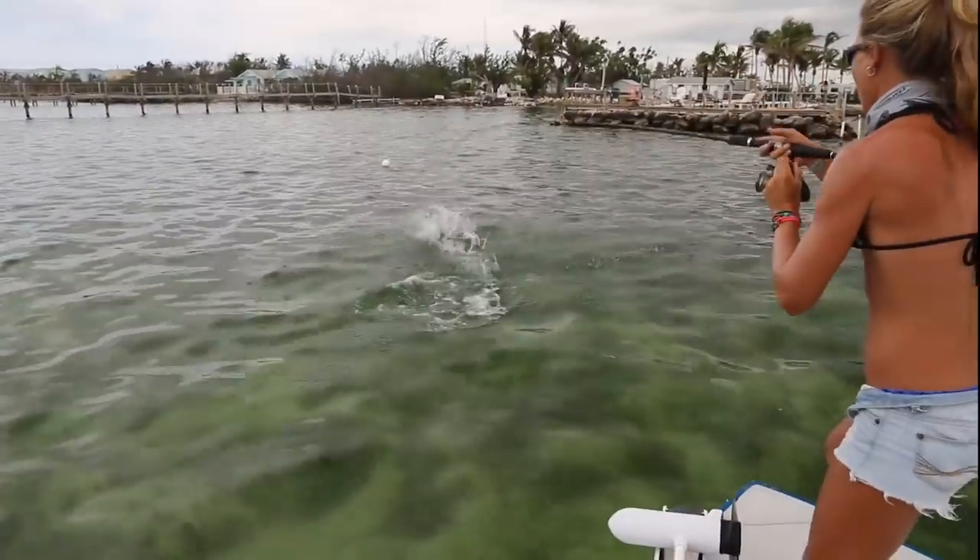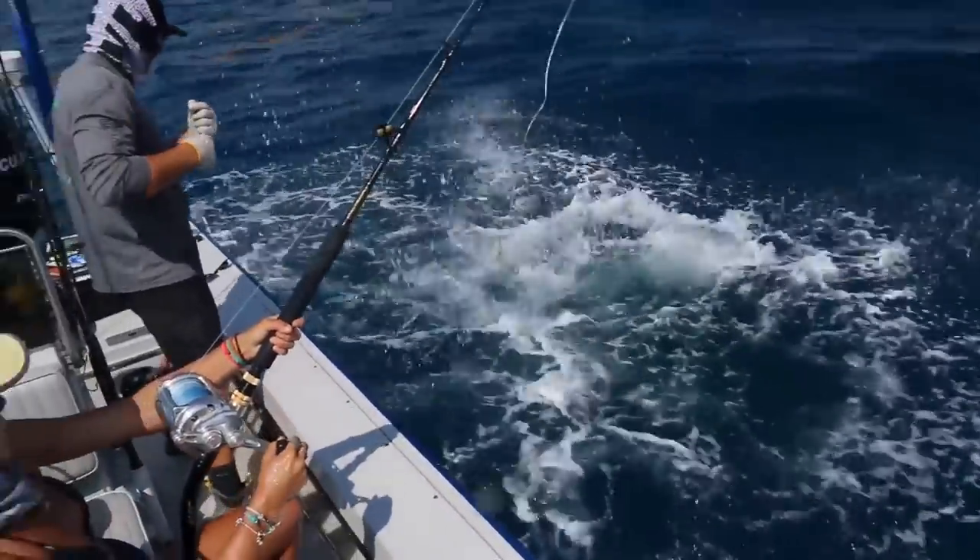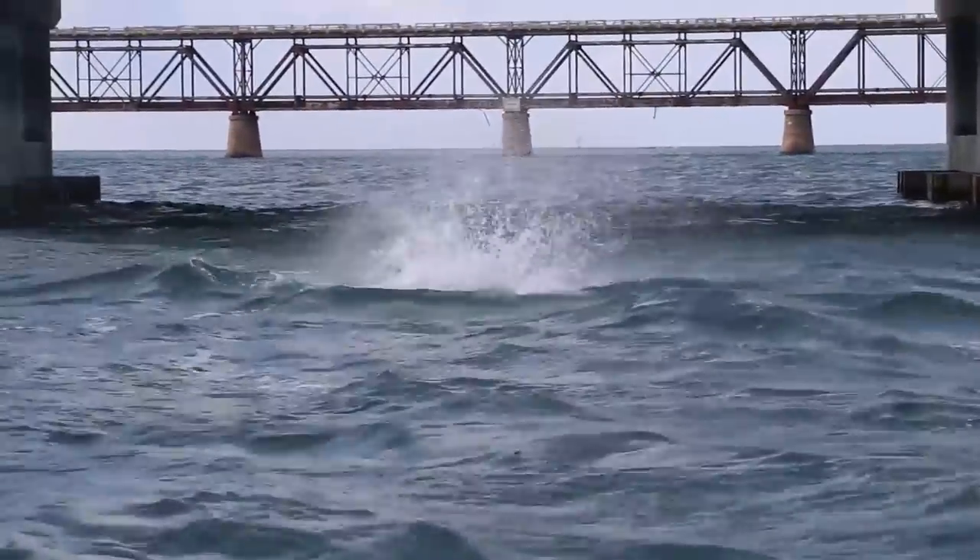What's up Darsizzle Nation? In the video you're about to see, this is the fourth and final video of our Florida Keys series. All of the previous videos that are part of this series are linked down in the description below, so if you haven't seen those videos, please be sure to check it out. We had an action-packed day of fishing and caught a multitude of different species.